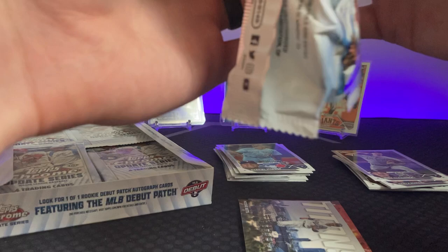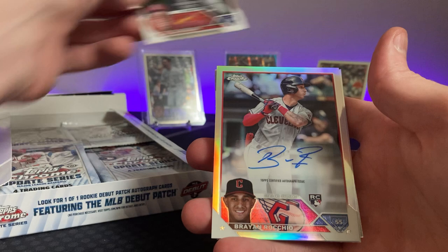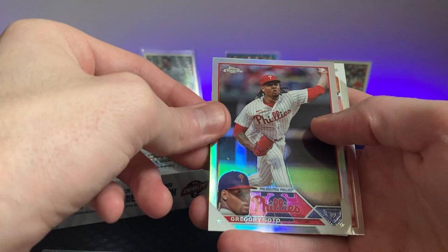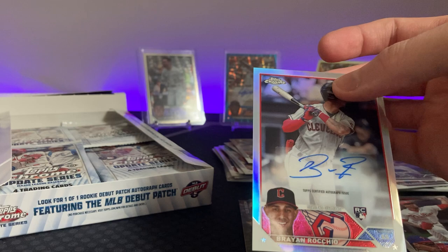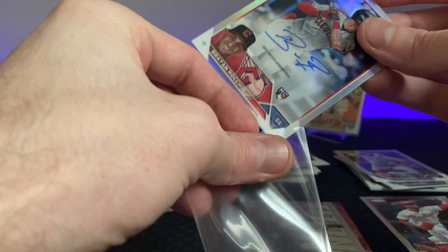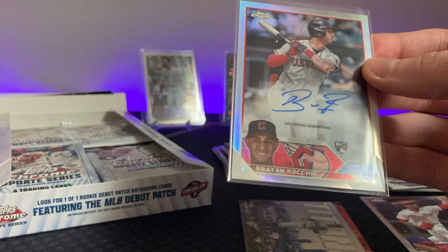We're hitting a lot of the rookies here — Nolan Gorman — and there is our auto! Brian Rocio. I don't know anything about this guy. Gregory Soto on the refractor and JP France had a good season. Not the one you really want, but it's at $4.99 — that's a refractor. Didn't spot it right away but that makes it a little bit better. Let's put it in a bigger stock. I think this is $59 — not bad, we got blue up there and at least it's a rookie card.